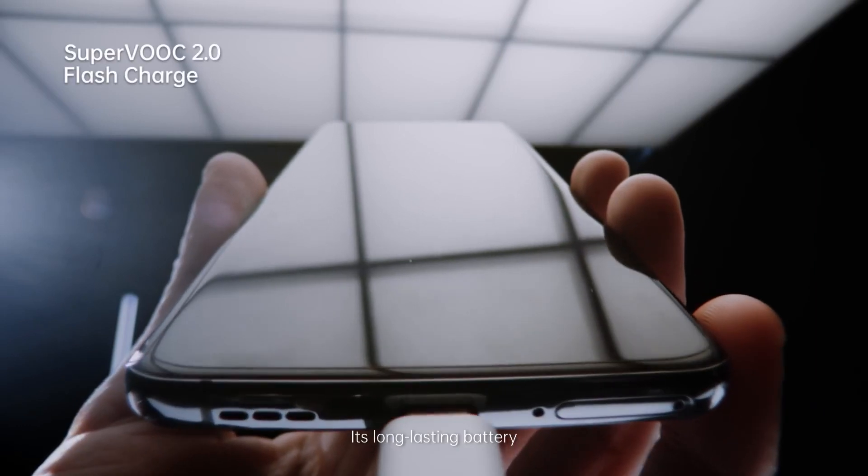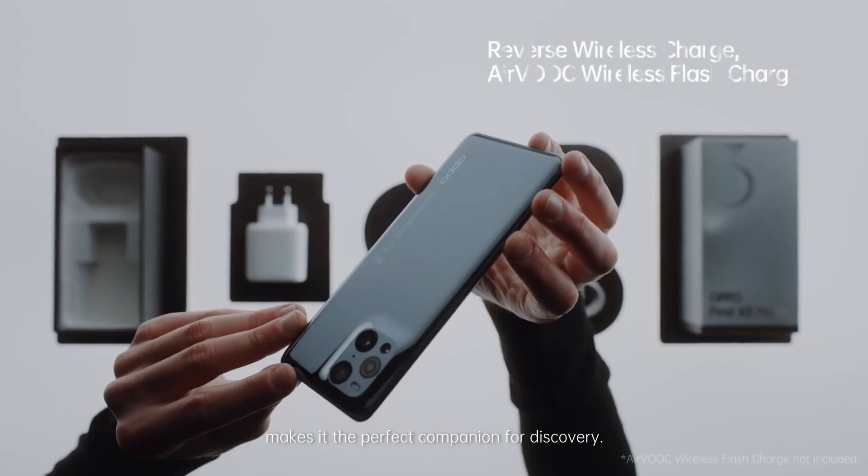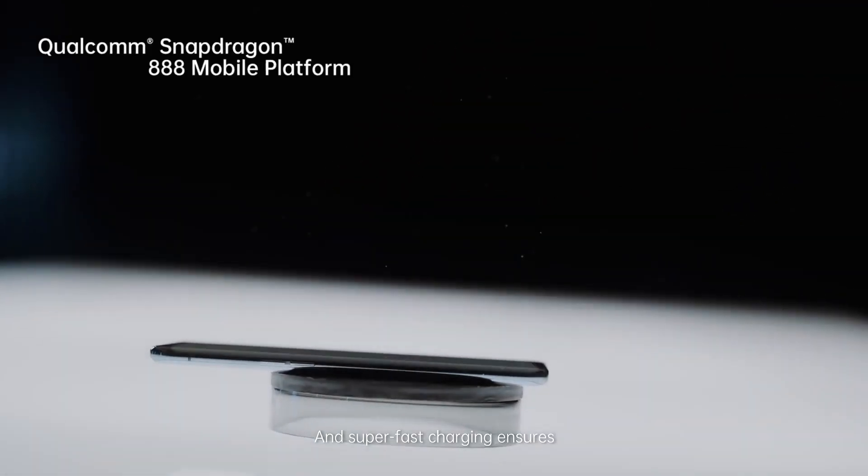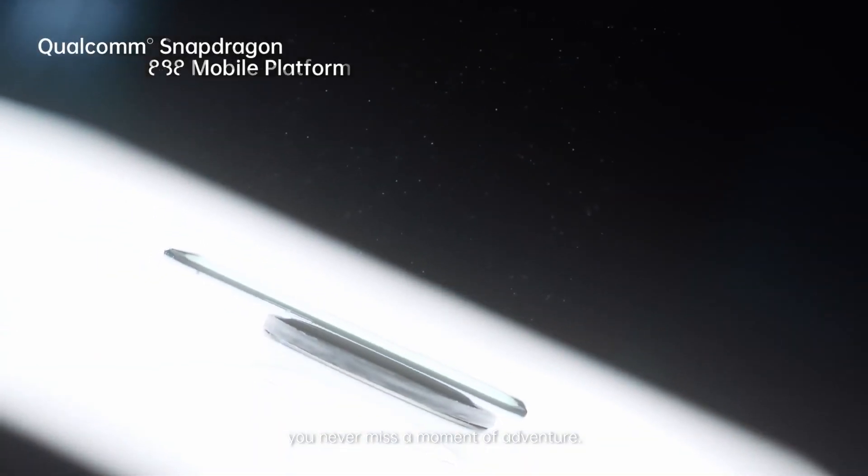Its long-lasting battery makes it the perfect companion for discovery. And super-fast charging ensures you never miss a moment of adventure.